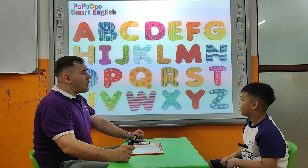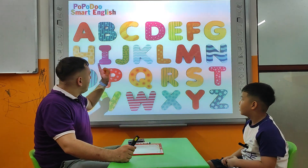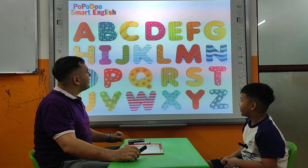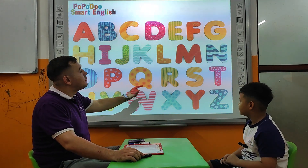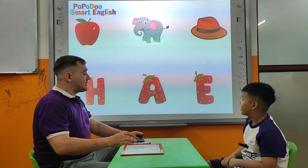Okay, now let's talk about the alphabet. Tell me please, what letter is this? Z. J. What is this? R. Very good. How about this? W. Very nice.